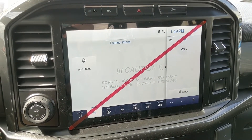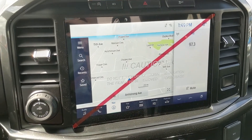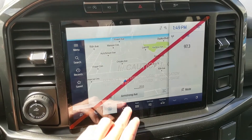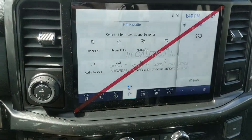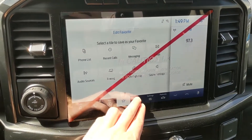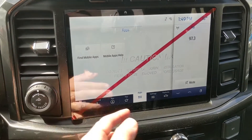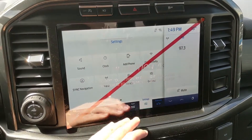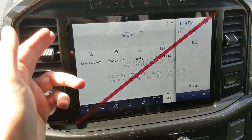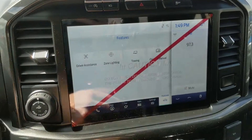You also have your Bluetooth phone controls, your navigation screen so you're hopefully not going to get lost on your travels, your favorites screen much like My View where you can put anything you need to access quickly, whatever apps you may have installed, settings for your screen, and general truck features such as driver assistance, zone lighting, towing, and the owner's manual.